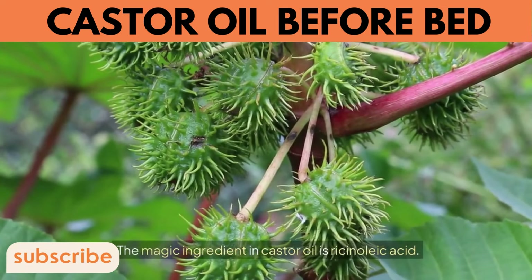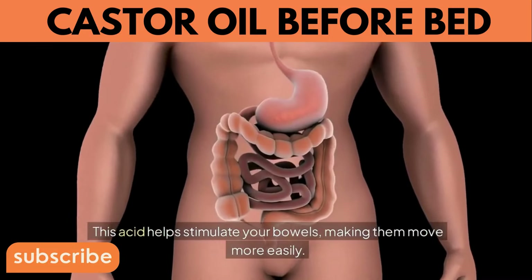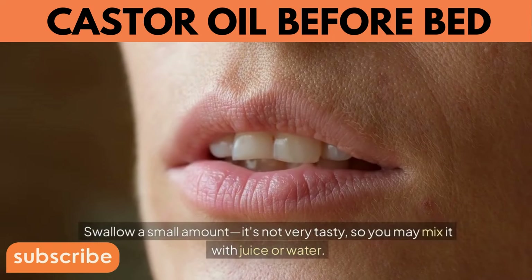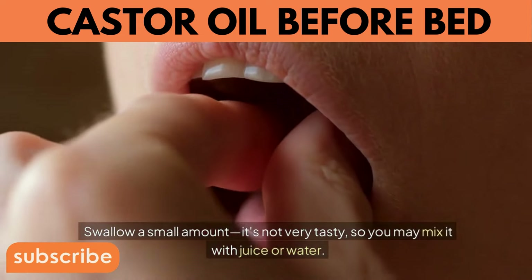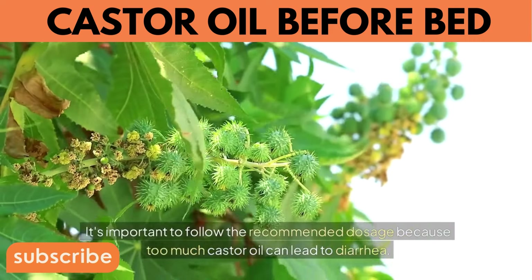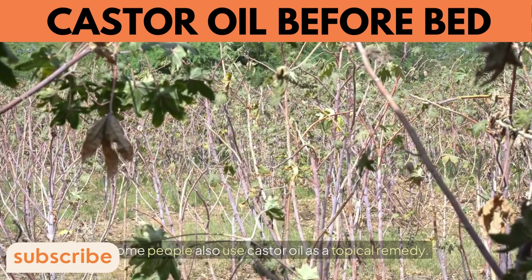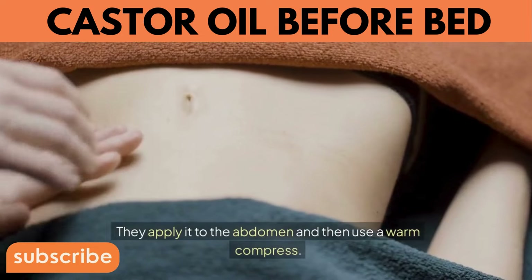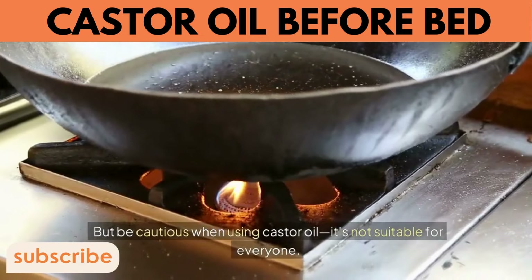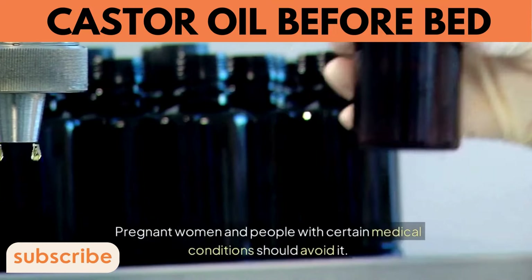6. Natural Laxative. The key ingredient in castor oil is ricinoleic acid, which helps stimulate your bowels to move more easily. To use it as a laxative, swallow a small amount — you may mix it with juice or water as it's not very tasty. It usually works within a few hours. Follow the recommended dosage, as too much can lead to diarrhea. Some people apply it topically to the abdomen with a warm compress to relax muscles and ease constipation. Pregnant women and people with certain medical conditions should avoid it.